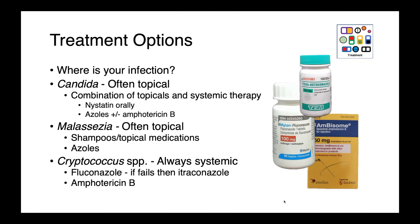Treatment of yeast infections depends on the location — can it be treated topically or is systemic therapy required? For candida, a range of topical and systemic therapies are used: nystatin orally, azoles, plus or minus amphotericin B. For malassezia, topical infections are treated with shampoos, other topical medications, and azole antifungals. For cryptococcus, these are always systemically treated, generally starting with fluconazole; if that fails, itraconazole plus potentially amphotericin B.